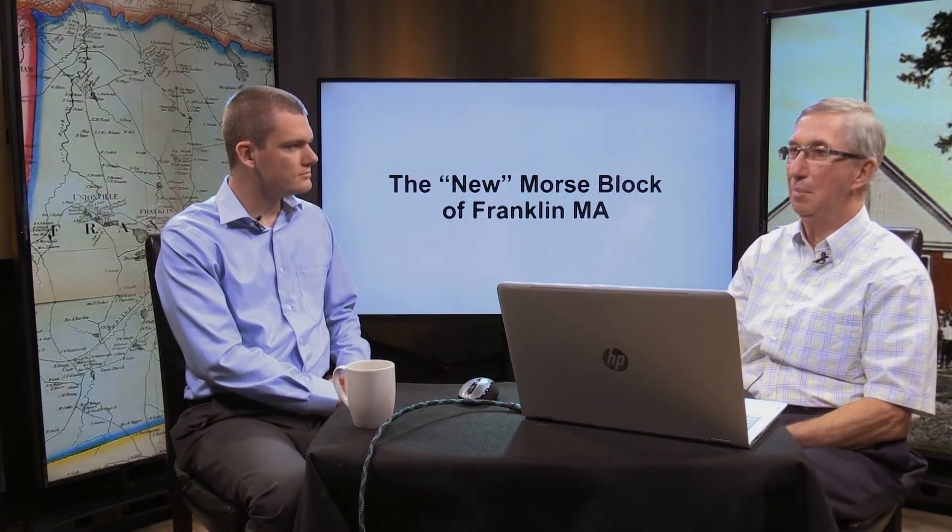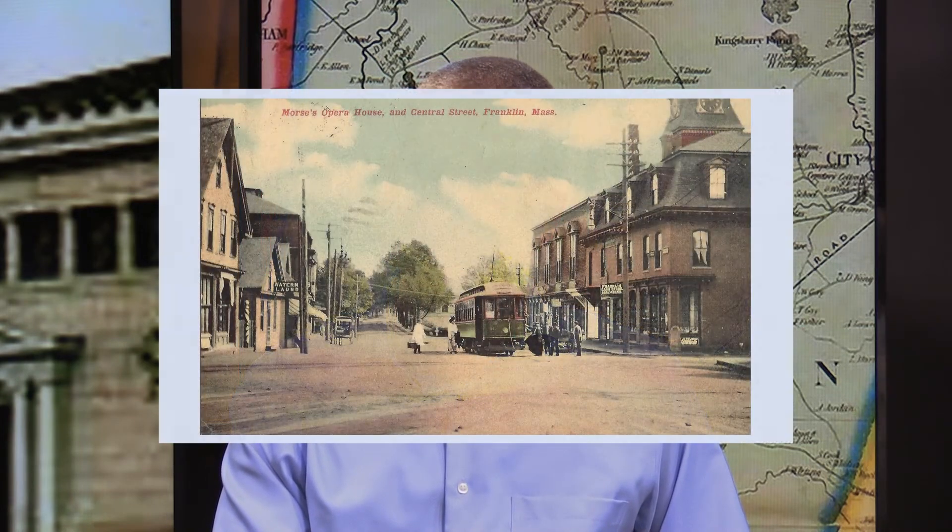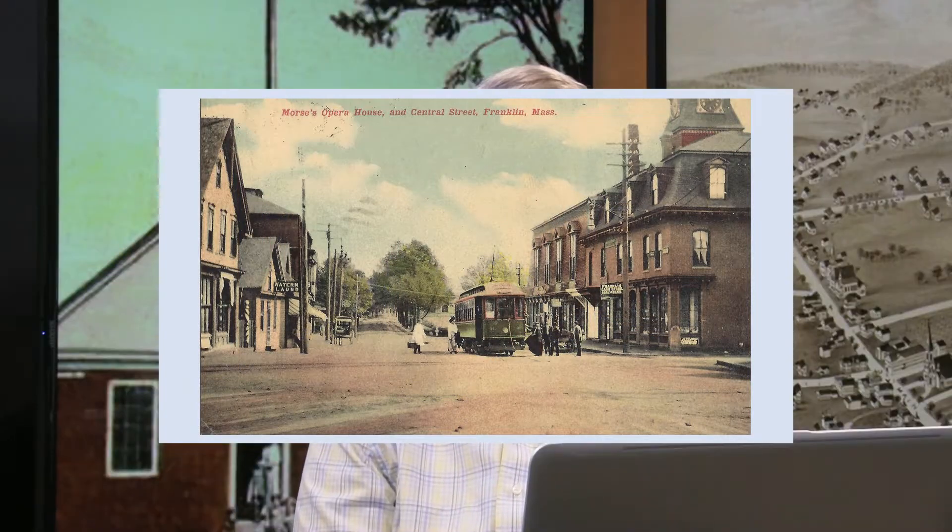Today we're going to talk about the new Morse block. You're probably thinking we covered the Morse block — well, we covered the Morse Opera House block. But as we will see, this picture shows the Morse Opera House block on the right side, and on the left side is the new Morse block, which was developed in roughly 1889-1890, about a year after the Morse Opera House block was developed.